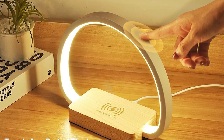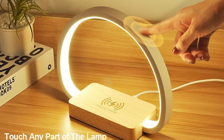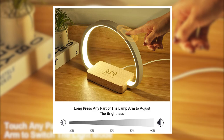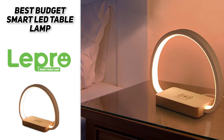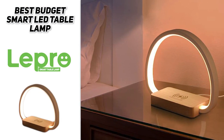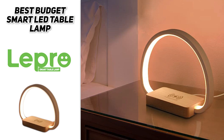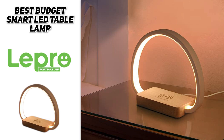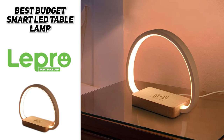Lepro has a touch control design. You can just touch the lamp arm to switch the light mode, and long press the lamp arm to adjust the brightness you want. It's a good nightlight. In conclusion, Lepro is a bedside table lamp with USB port. It has a wireless charger and is equipped with touchscreen control, 3 color modes, and stepless dimming for reading, bedside, bedroom, living room, nightstands, and office use.